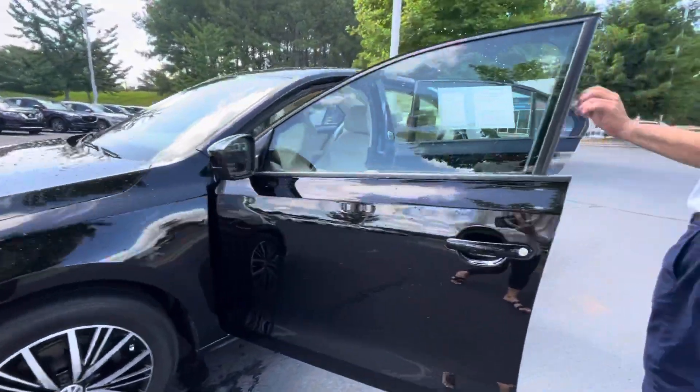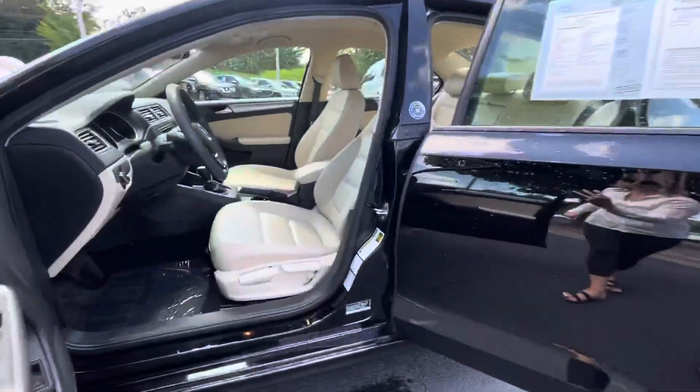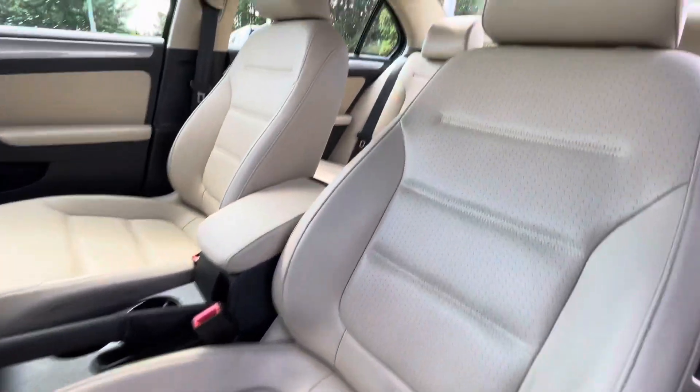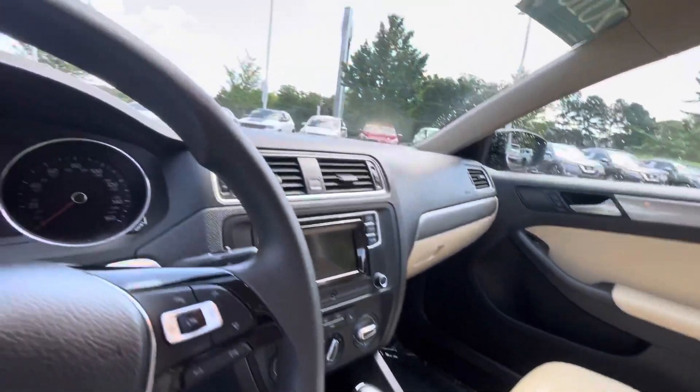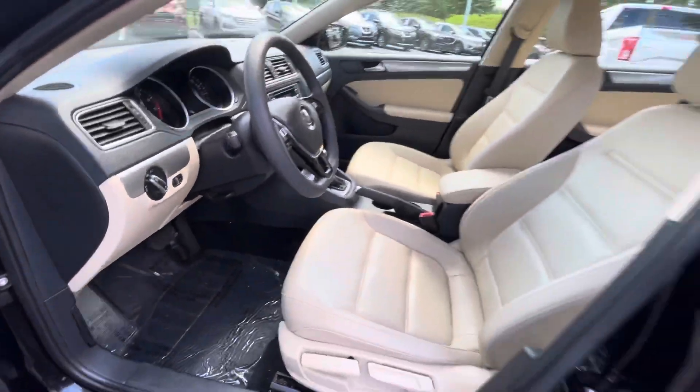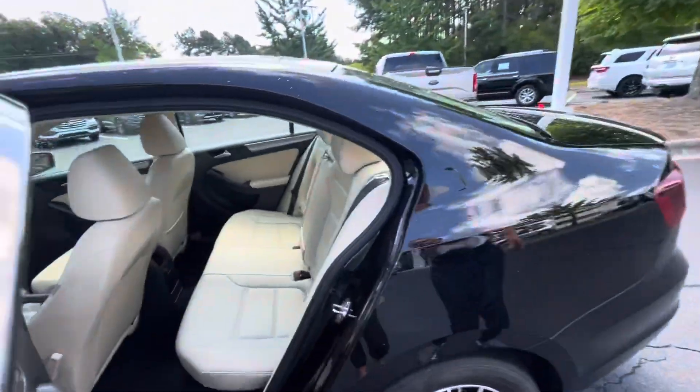It has leather interior, and it's an extremely clean vehicle. It's also certified pre-owned, which means you get an extra one year or 12,000 miles warranty, free of charge. There's plenty of room in the back.